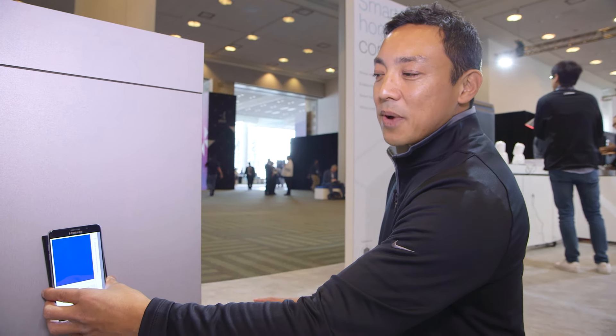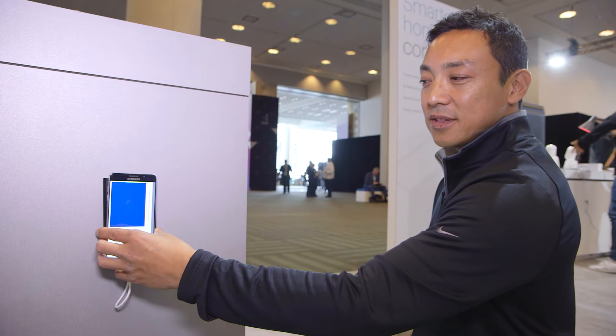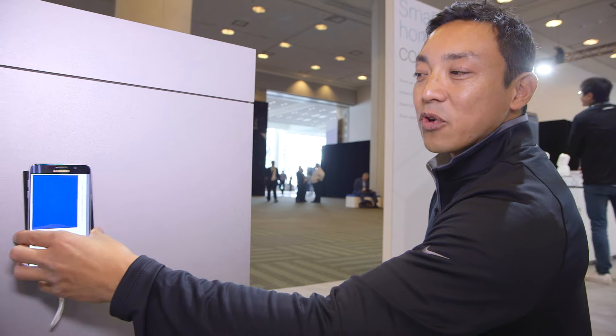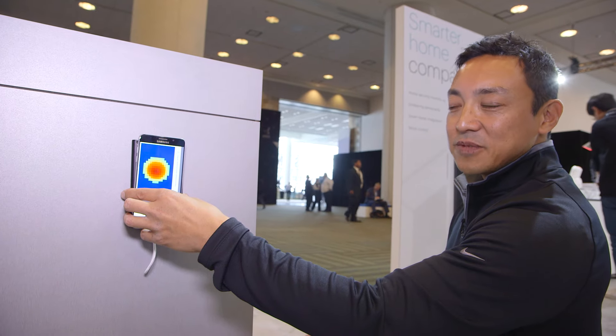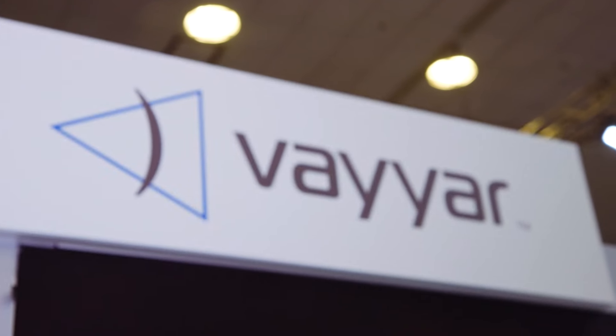The Wallabot is able to see and detect objects that are hidden behind this wall. As we slide it back and forth, we're looking for any abnormalities or anything that may cause us concern. In this case, we've hidden a metal object behind the wall that the Wallabot is clearly able to detect.